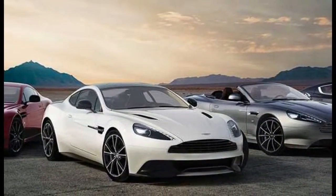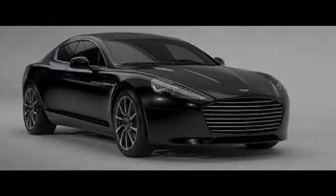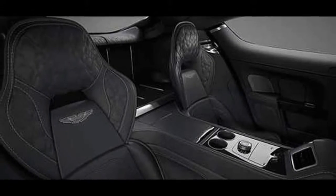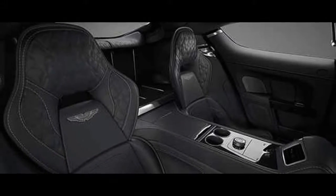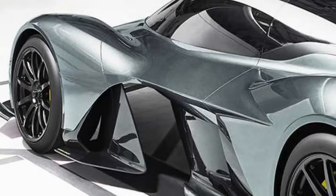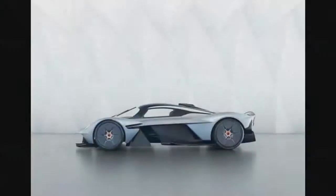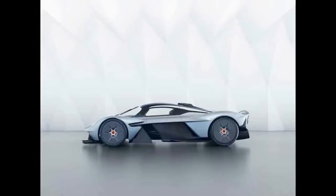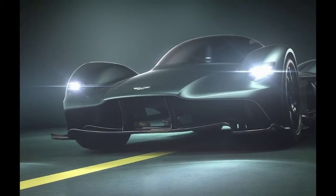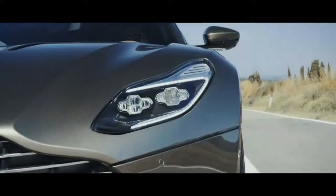The Valkyrie interior was perhaps the biggest challenge, as designers had to work within the strict packaging constraints dictated by the carbon fiber tub. Like Ferrari did with its LaFerrari, Aston Martin has mounted the seats directly to the tub to save space, while inside, all of the controls have been placed on an F1-inspired steering wheel.